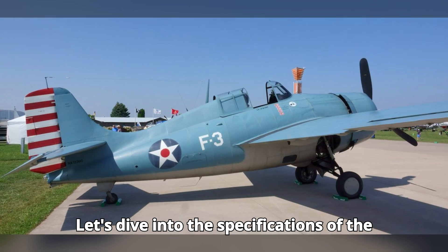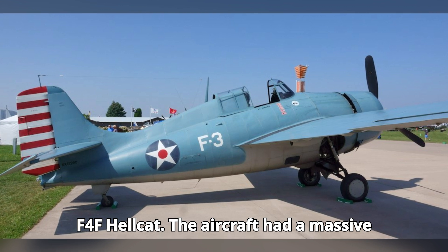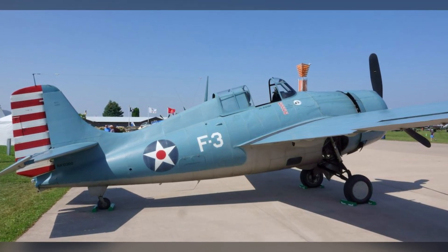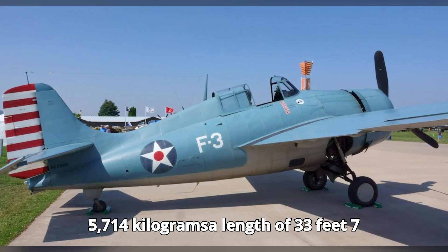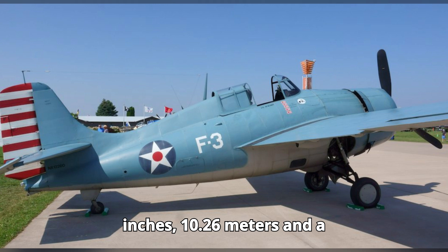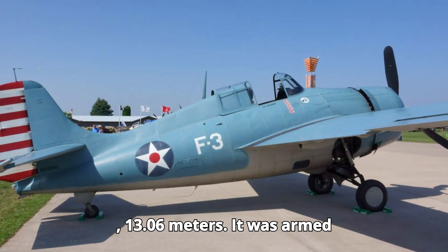Let's dive into the specifications of the F-4F Hellcat. The aircraft had a mass of 12,598 pounds — 5,714 kilograms — a length of 33 feet 7 inches (10.26 meters), and a wingspan of 42 feet 10 inches (13.06 meters).